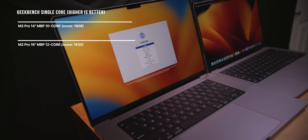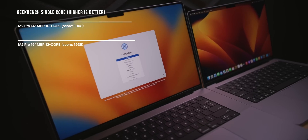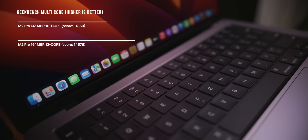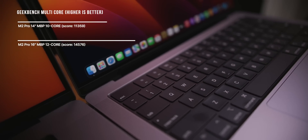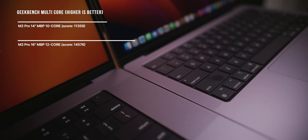The bin chip will have a bit less performance in benchmarks. You really see the edge of the full M2 Pro in the multi-core scores. On single-core: the 14-inch bin chip scores 1908 versus the 16-inch full chip at 1935 — not much difference. But in multi-core, the bin chip comes in at 11,359 versus the un-binned M2 Pro at 14,576. That's where the difference is significant between these two chips.